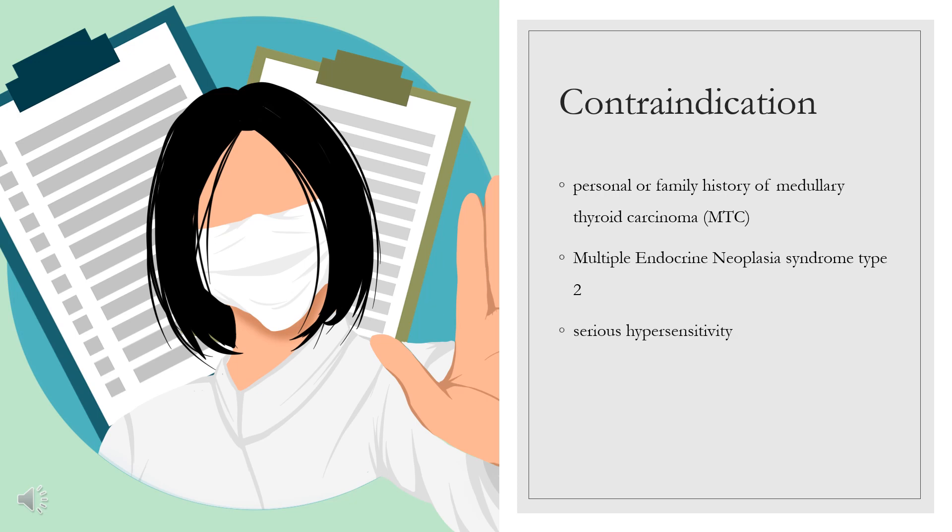Contraindications. Victoza is contraindicated in patients with a personal or family history of medullary thyroid carcinoma (MTC), or in patients with multiple endocrine neoplasia syndrome type 2 (MEN2). Victoza is also contraindicated in patients with a prior serious hypersensitivity reaction to Victoza or to any of the product components.